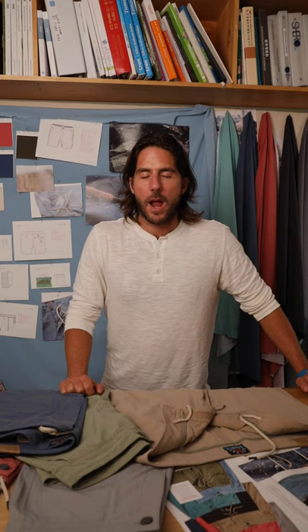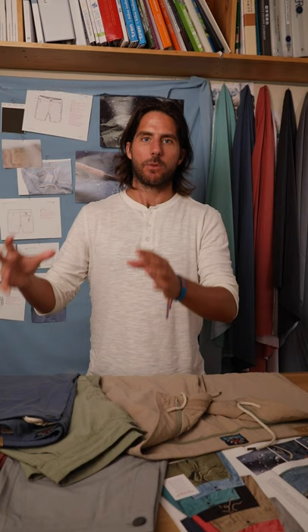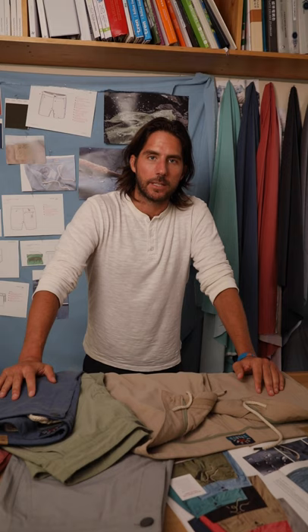My favorite thing about the All Day Shorts is the sustainability. Eight plastic bottles are recycled to make each pair. We basically take plastic bottles and melt them back to a liquid form, and then start the spinning and weaving process. Top of the line technology, top of the line sustainability. You wear them, you feel good, and we'll continue to keep pushing the envelope on that.